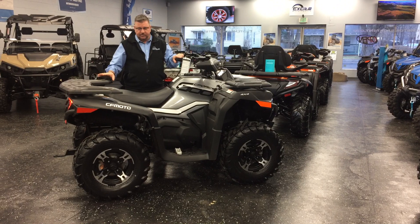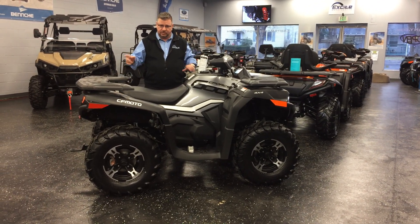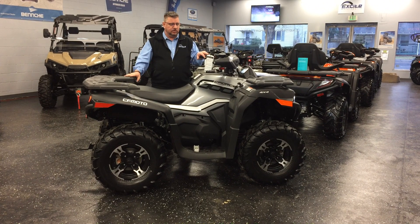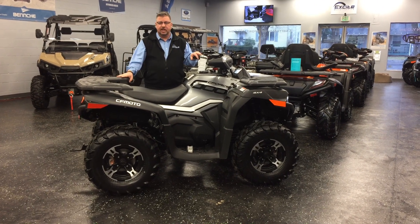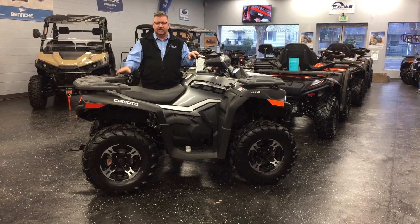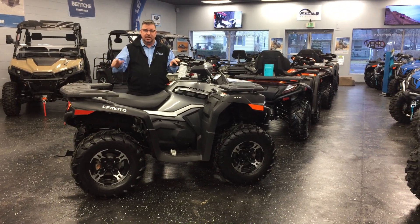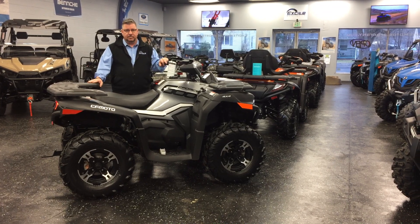They've got these hard racks, which are very versatile for your tie-downs and any other gear that you need. These are also excellent with fuel economy. I own a CFMoto side-by-side and one of the first things I noticed, even before it was fully broken in, was that it achieved better gas mileage than I expected. I couldn't believe how fuel efficient they are along with the power they have.